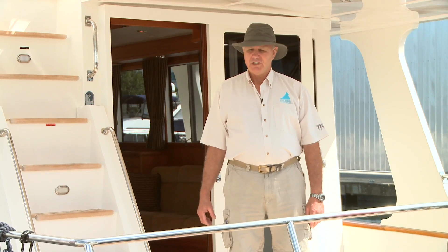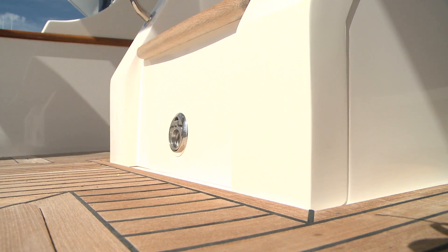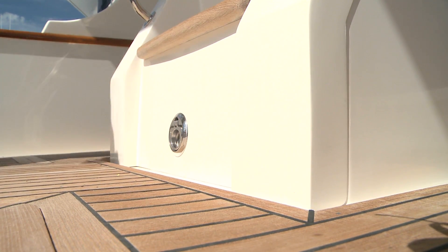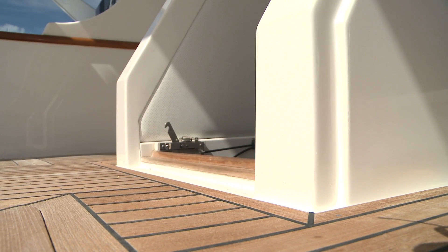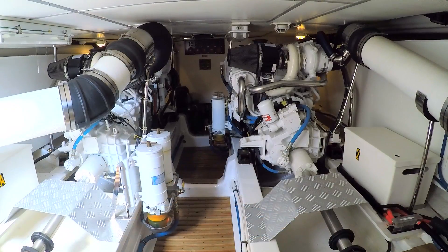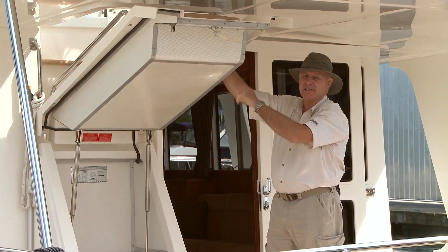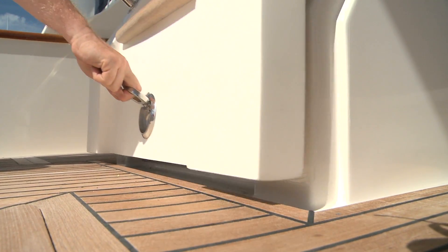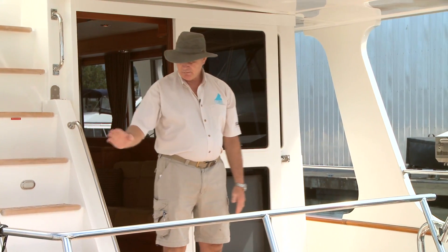While in the cockpit, a nice feature is an outdoor entrance into the engine space. You don't have to pull up floorboards — you can simply access the engine space right here. It's fully insulated; look at this insulation, and you'll see once we start the boat how quiet it really is.